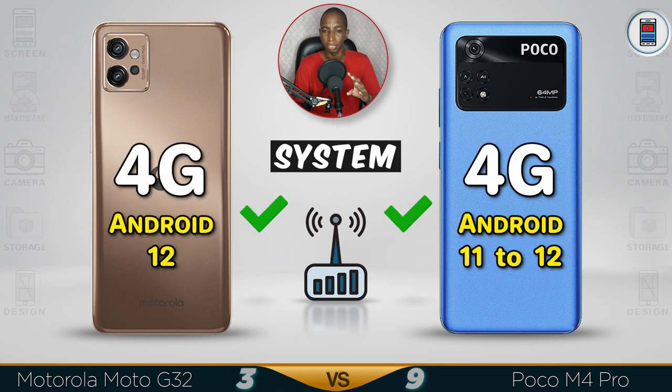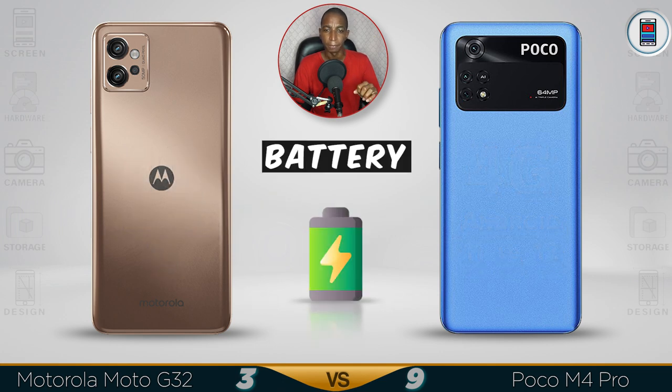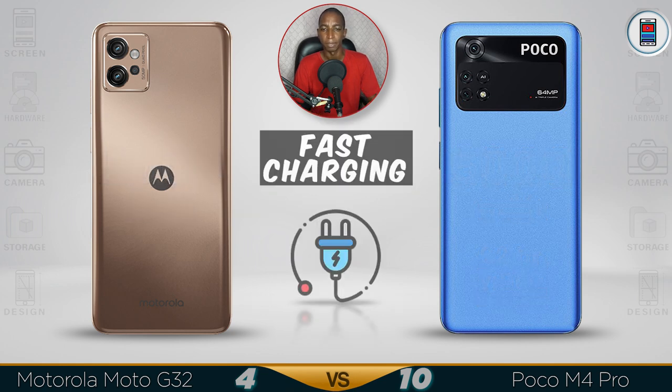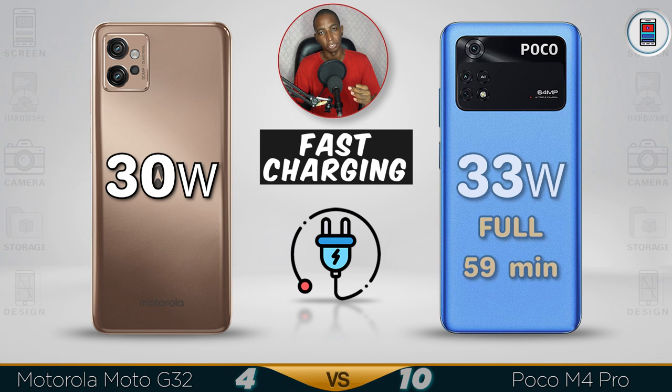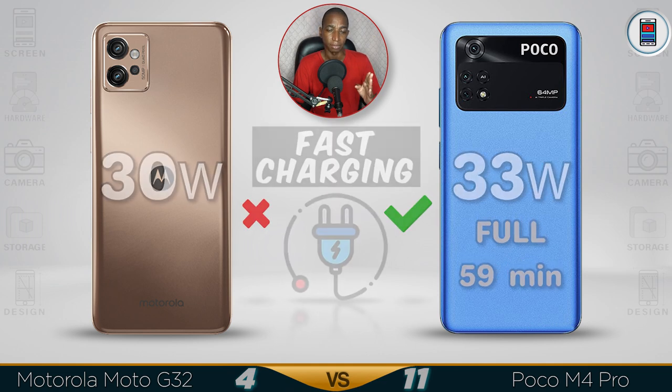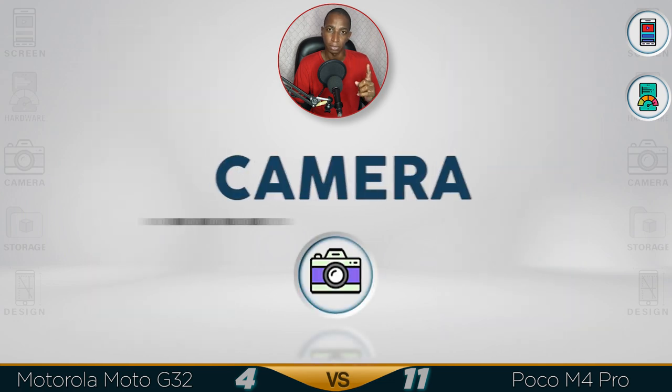They're both 4G, and the Motorola comes with out-of-the-box Android 12. For battery, they're both 5,000mAh, so they'll last about the same, similar timing. For fast charging, the Poco M4 has 33W, which is faster — not by a lot though, maybe 1 minute faster within a full charge. The better performance goes to the Poco M4.